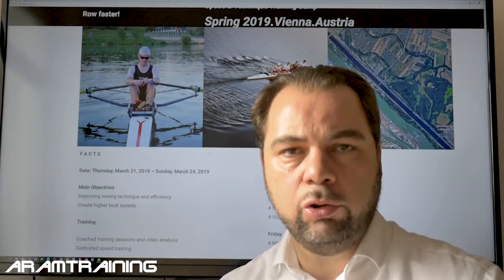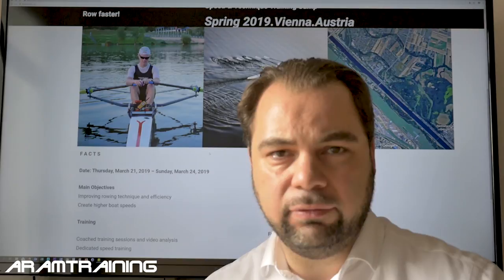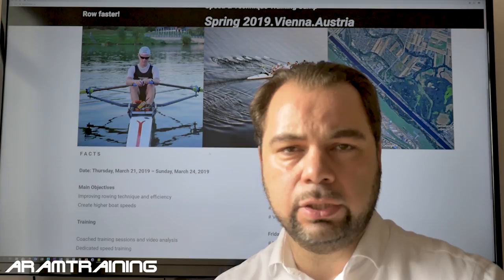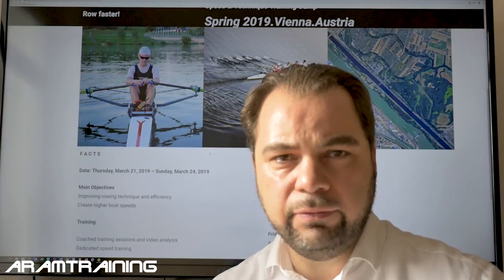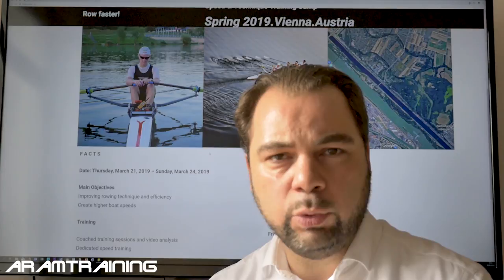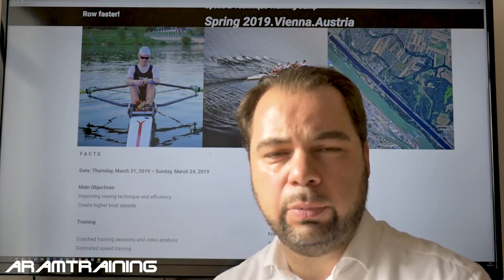One more thing: if you are an ARM Training athlete, this is a present from me to you — it's going to be half price. The standard price is €499 per person for the entire four days, all video analysis and training sessions included (hotel is extra, but not too expensive around this time in Vienna). For ARM Training athletes it's going to be under €250 for the entire four days — basically 50% off — to make sure I get my team athletes here. If you're not too busy with work, I would love to see you in Vienna, March 21 to 24.